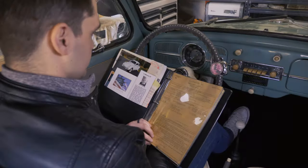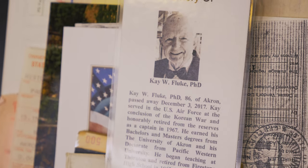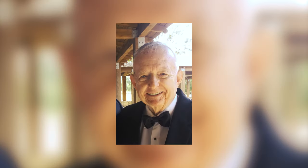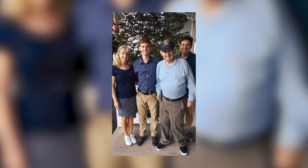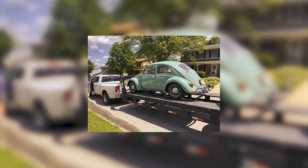Grandpa was a Korean War veteran in the Air Force and so he spent some time serving our country. Grandpa passed away a few years back and as Grandma was getting the house in order she offered us to come get it. Now that 1963 Volkswagen Bug is in my garage.